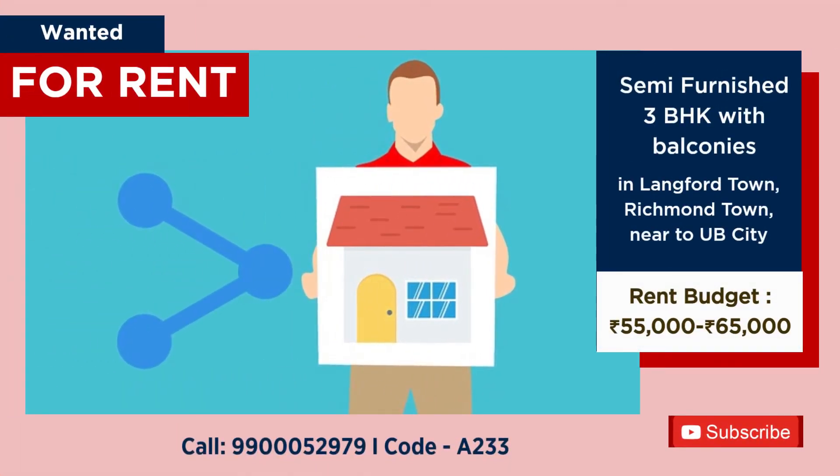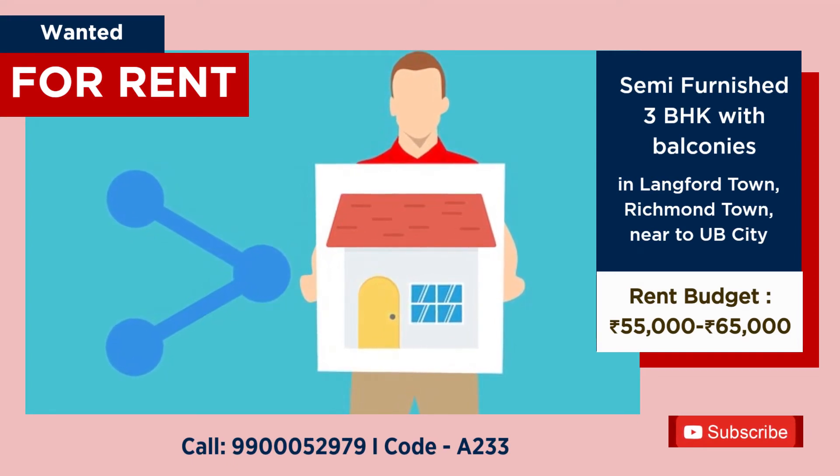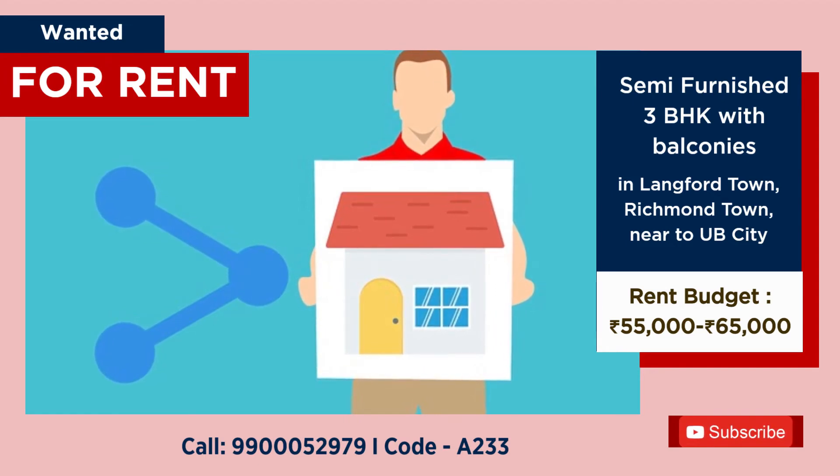Looking to rent a 3 BHK flat at Langford Town, Richmond Town, or near UB City area. Budget: 55,000 to 65,000 per month.